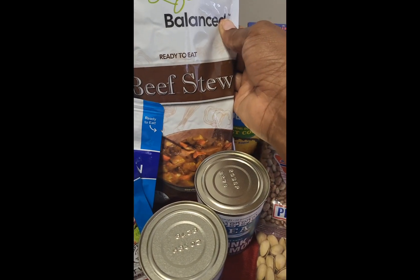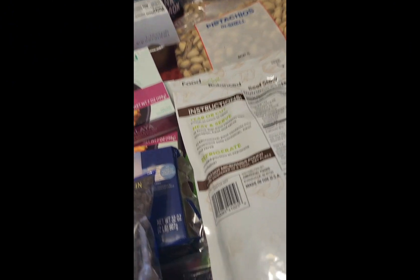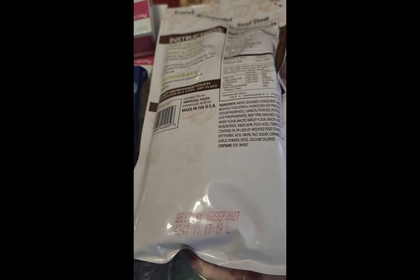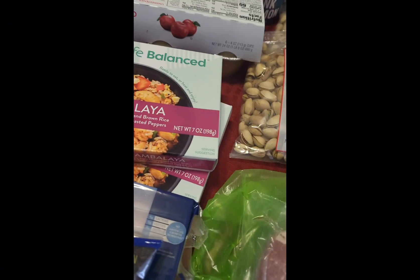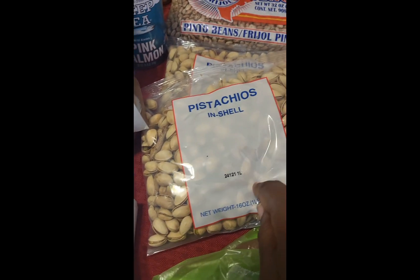This is beef stew, ready to eat. Ready-to-eat meals are always good. Let me check the date to give you an idea — this is best if used by September 2027. So if you keep getting these you'll have food for the long term. You want to eat the food with closer dates first, and save the long-shelf-life food for long-term storage.